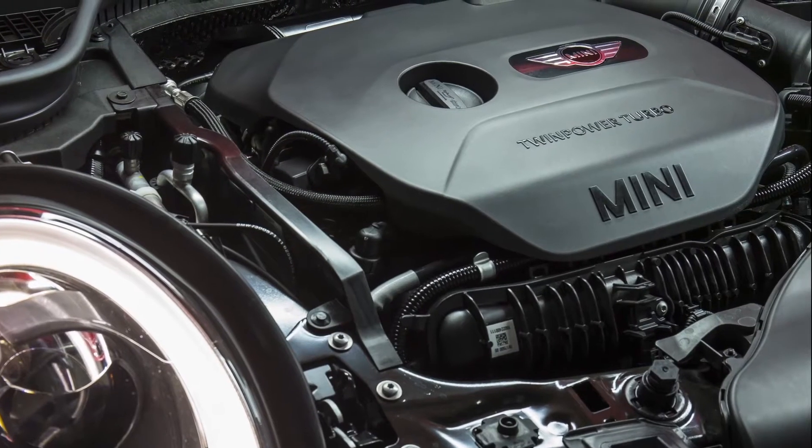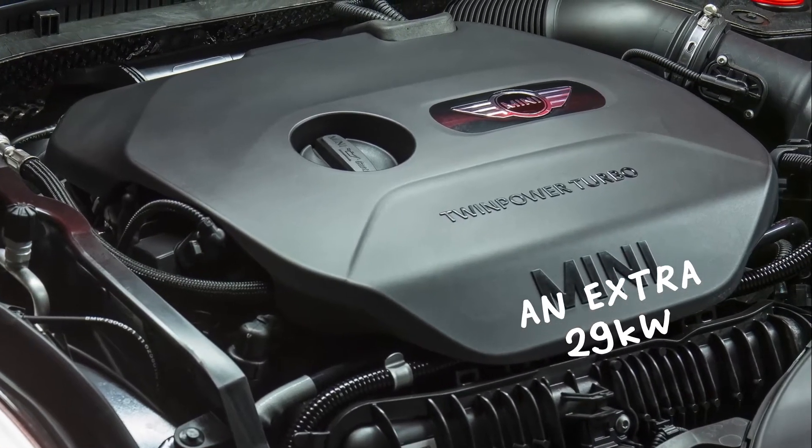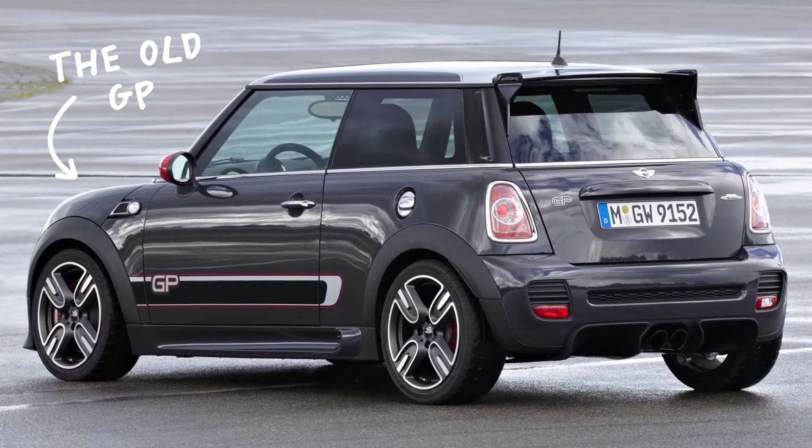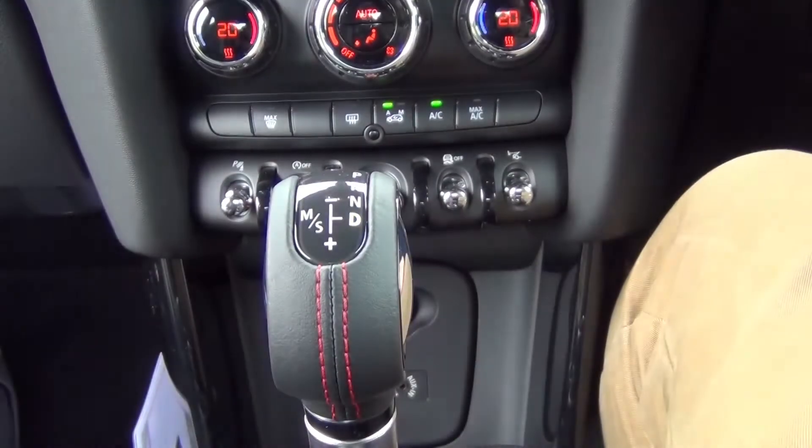The Cooper S's 2.0-litre turbo has been tweaked to produce 170 kilowatts, which trumps the hardcore old 1.6-litre GP by 10 kilowatts, and the JCW gives the choice between manual or auto.